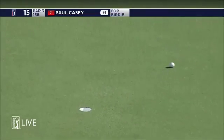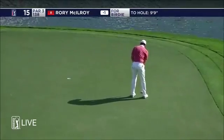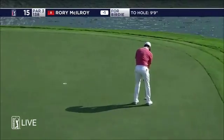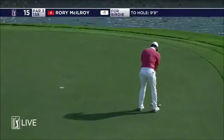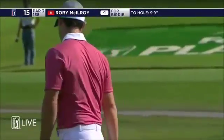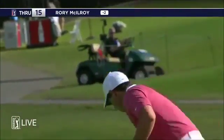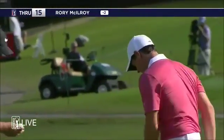Now Paul Casey for birdie. That's way too hard for that line. So he plays well at East Lake — it's a good golf course for him. And another birdie. So that's four birdies in a row — 12, 13, 14 and 15 for the Northern Irishman.